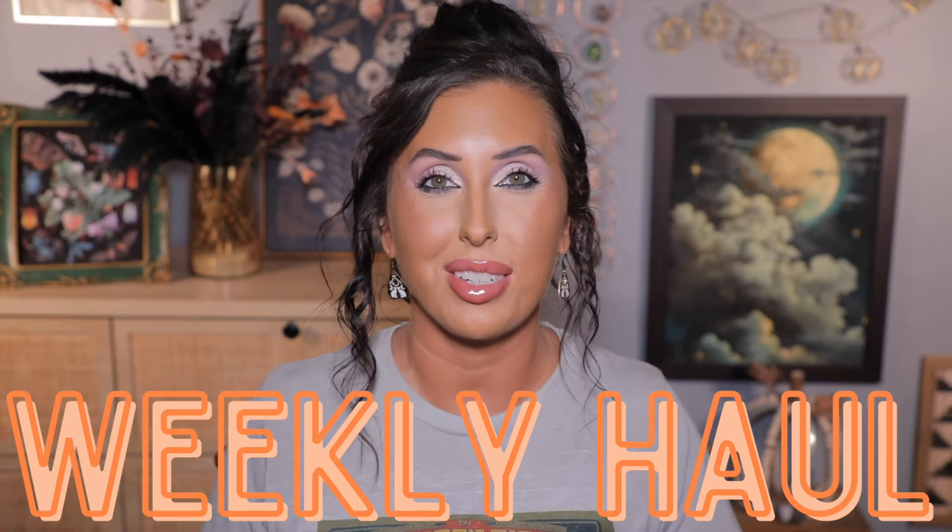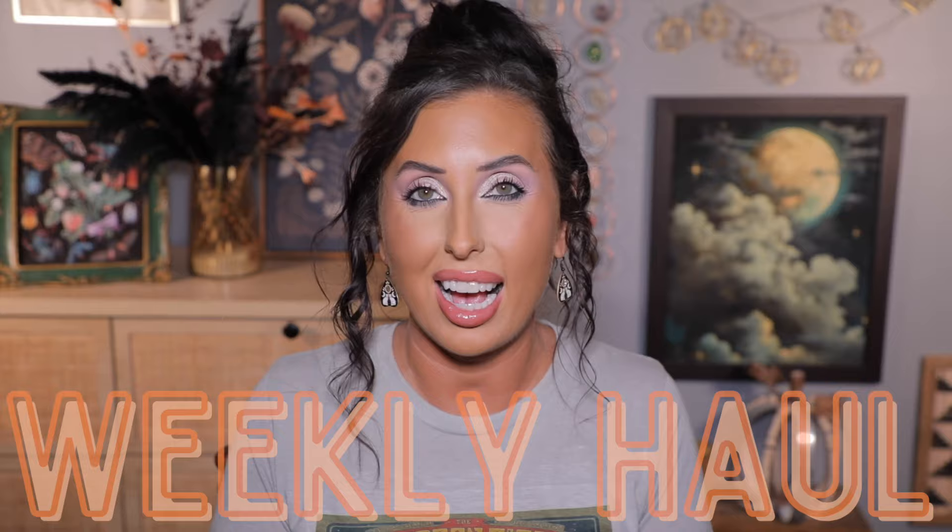Hey y'all, it's Heather and it is time for our weekly haul. I am so excited. We do these hauls every single week and I want to do a try-on haul today. I've got a ton of new stuff, so we're going to have lots of different things going on in this video. I'm going to be trying some things on, doing some swatches, and using my vlog camera to unbox things and show you. A little chaotic, just like me, but it's going to be a great time.